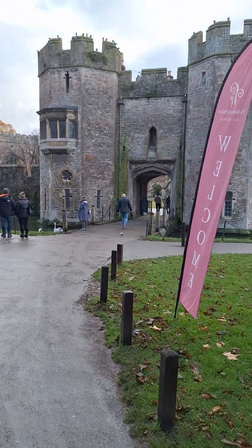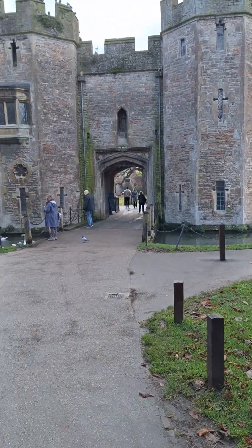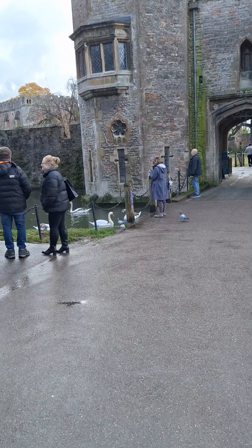Beautiful gates there, look at that. And the turrets. I shall try and get a close-up of these swans.